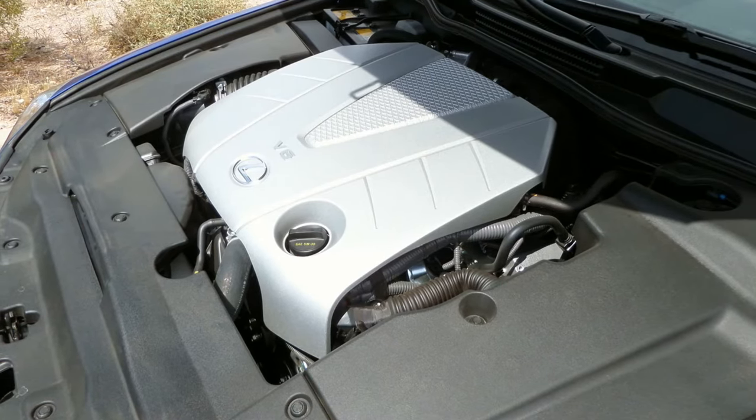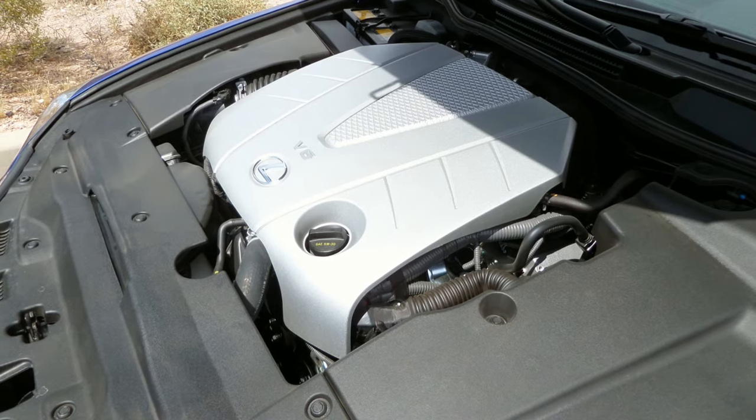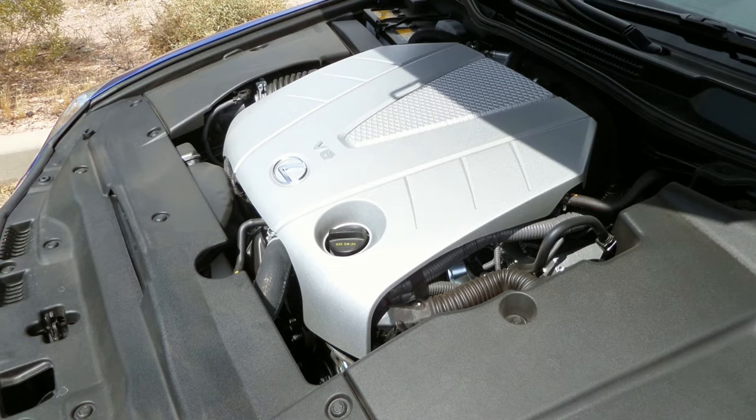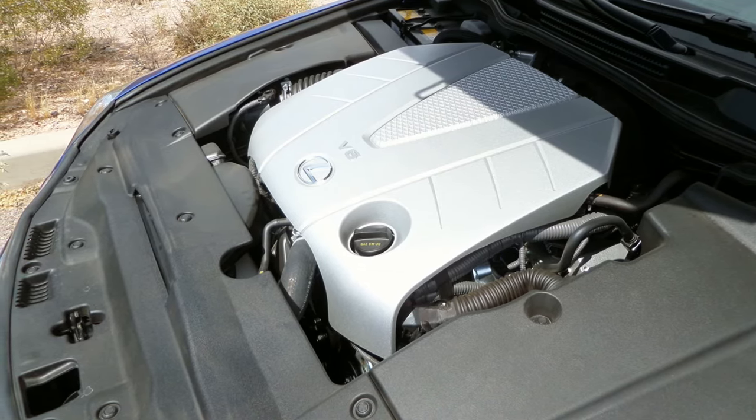The 3.5-liter V6 pumps out 306 horsepower. With both port and direct fuel injection, this engine also gets remarkable fuel economy. In our week with the IS, we averaged 23.6 miles per gallon combined.